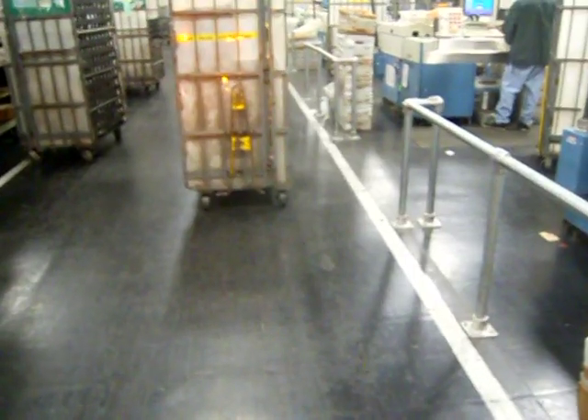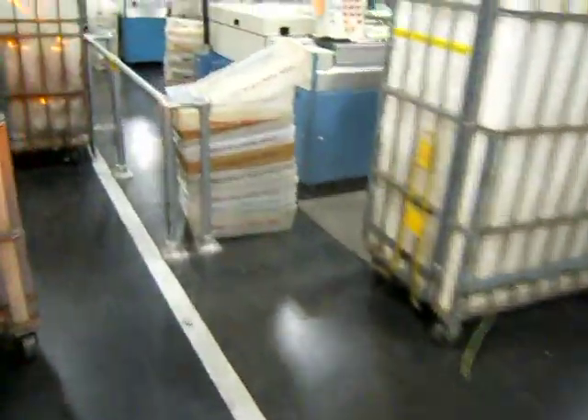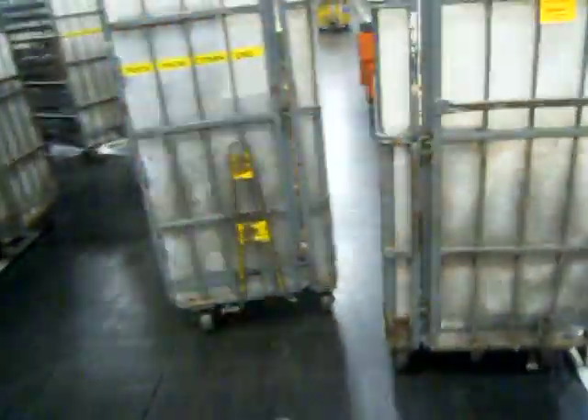It looks like we have a little traffic jam here. I hope you enjoyed this tour around the building and some of the machines that we use to process your mail. If anybody knows a good shop steward, I'm going to need one for getting in trouble for filming this video. Wait a second — I'm the shop steward. Anyways, let's go check out my friend and see what he brought.